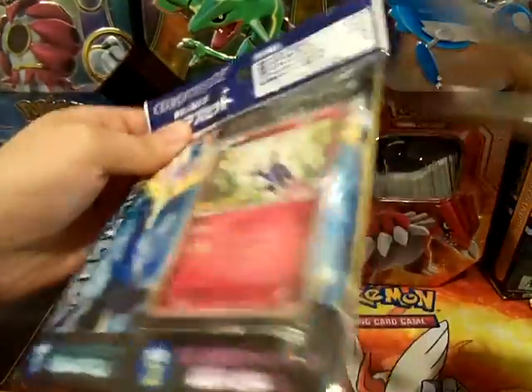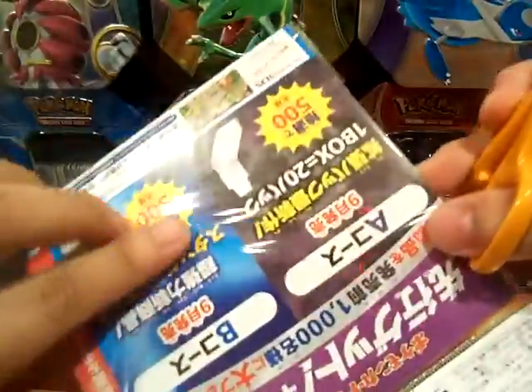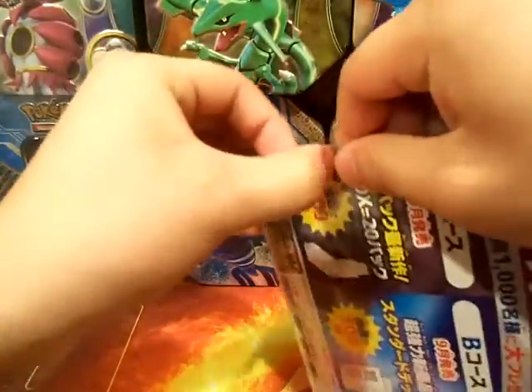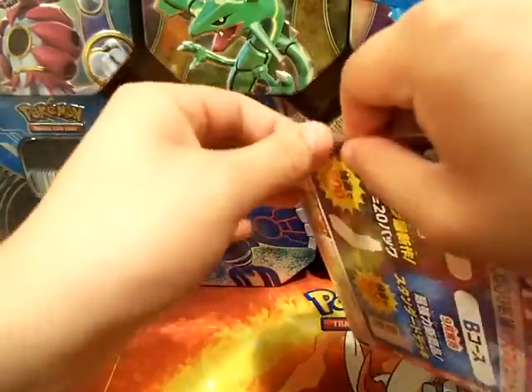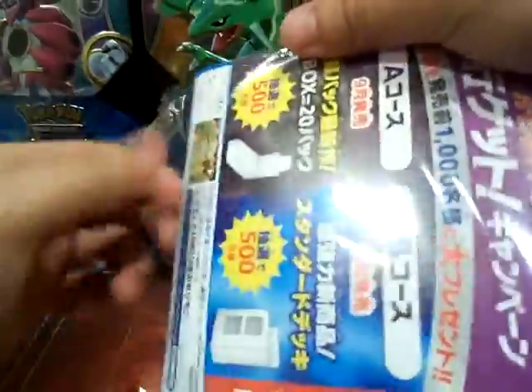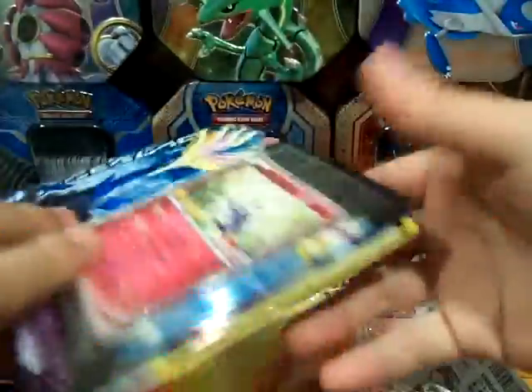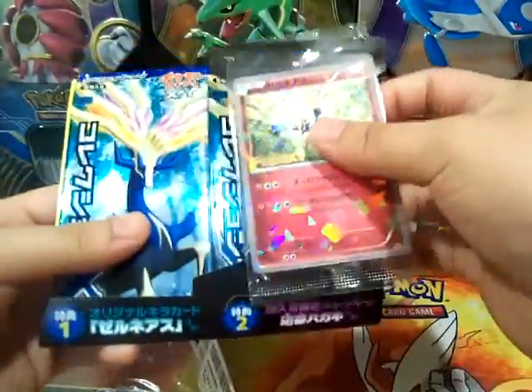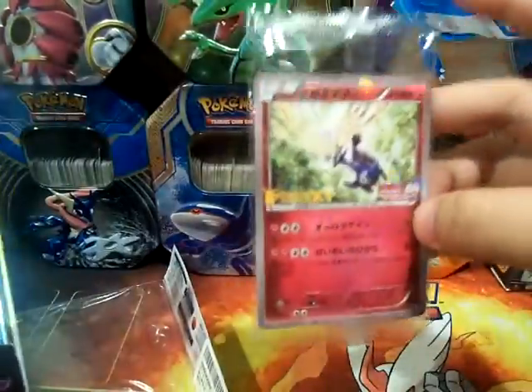Actually, didn't need to cut it — I can just peel this off. There you go. I can't read Japanese, so here's the movie promo and everything. I'm just gonna keep that sealed.